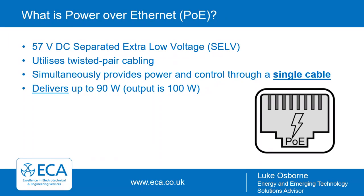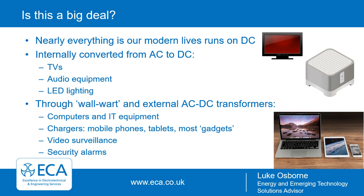So what is PoE? Essentially it's the delivery of up to 57 volts DC — separated extra low voltage. This is delivered by utilizing twisted pair cabling, your common Cat 5 or Cat 6 cables. Importantly, this enables simultaneous delivery of both power and control through a single cable. Through the most recent standards, it's capable of delivering up to 90 watts to the end device. The output from the PSE — the power sourcing equipment — is between 100 and 105 watts.